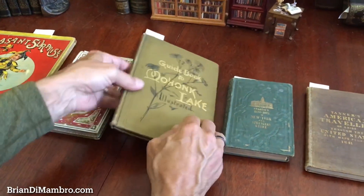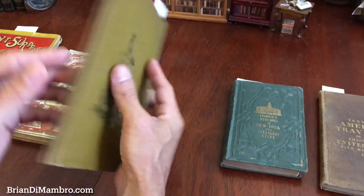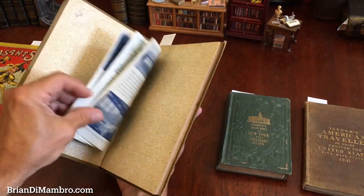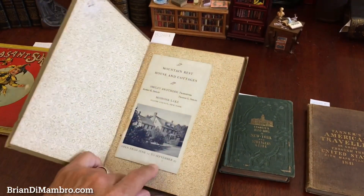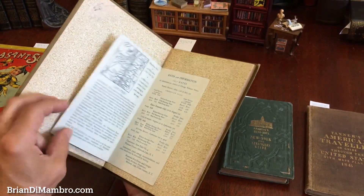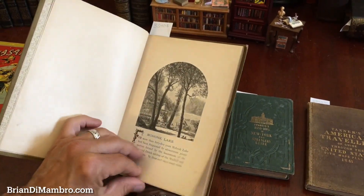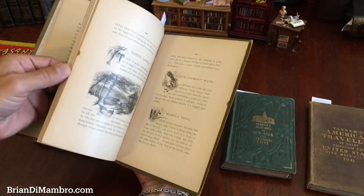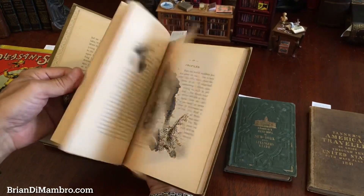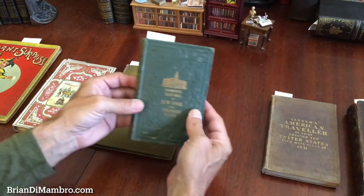This next guidebook is B3408 — Mohonk Lake in New York along the Hudson River. It comes with a supplemental little pamphlet for the season of, I think, around 1937, though the book itself is 19th century. It's well illustrated, nice and clean inside. An unusual location for this guidebook and a scarce book.